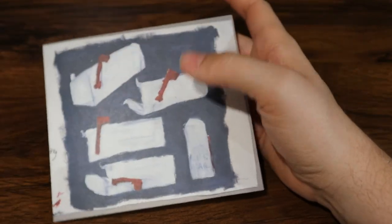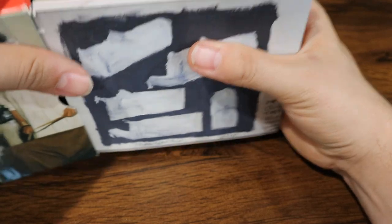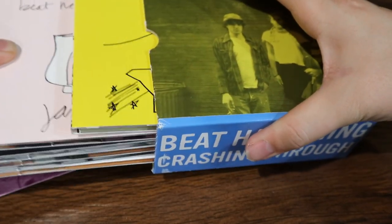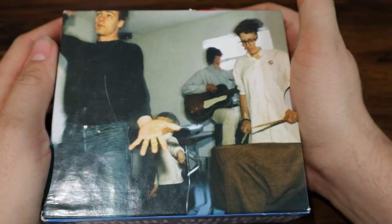On vinyl, they have released a box set called We Are Beat Happening. So if vinyl is more your jam, that might be a better thing to pick up. But if you are a CD fan such as myself, then this box set is the way to go. Beat Happening — check them out. They're fantastic.